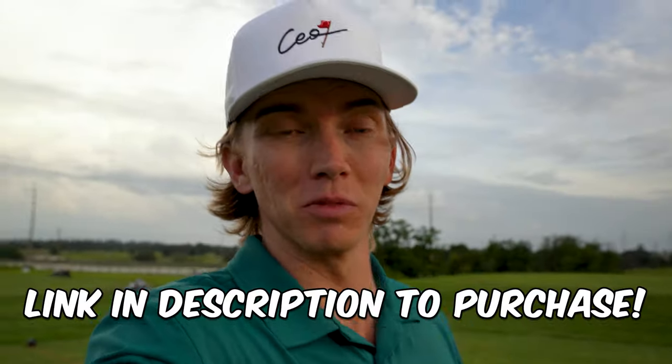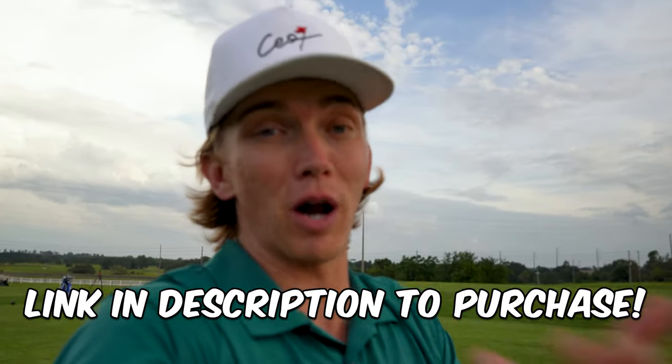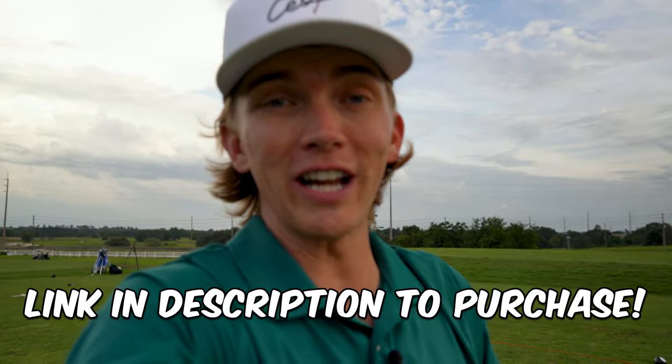That's the video — thanks so much for watching. If you learned anything, make sure to leave a like and subscribe. Show Stance Caddy some love; it's an awesome training tool I use every single day. If it's helped my game, it will probably help yours too. See you next time.